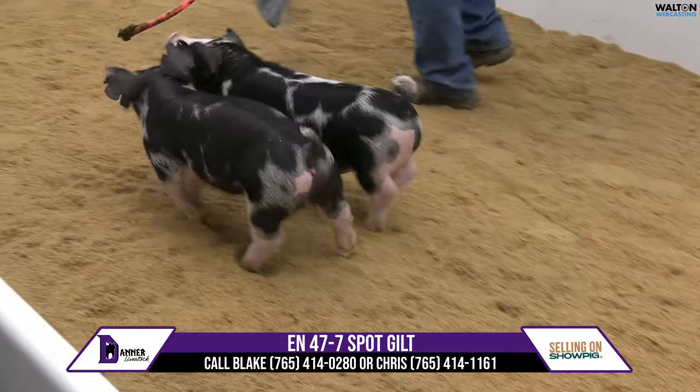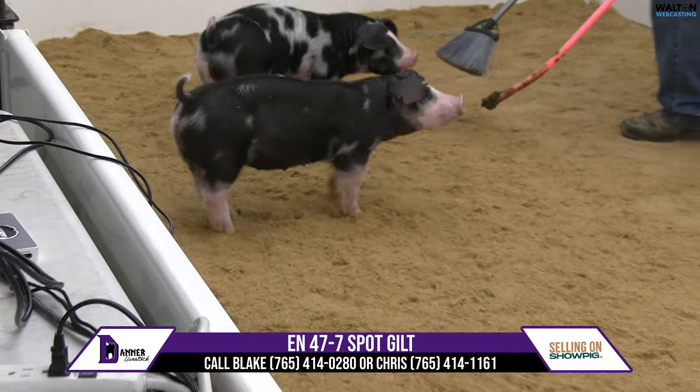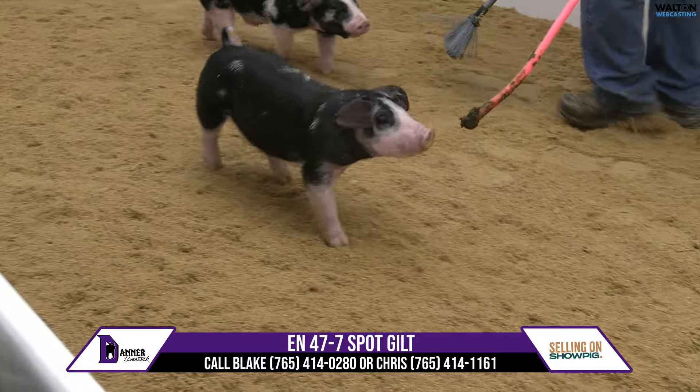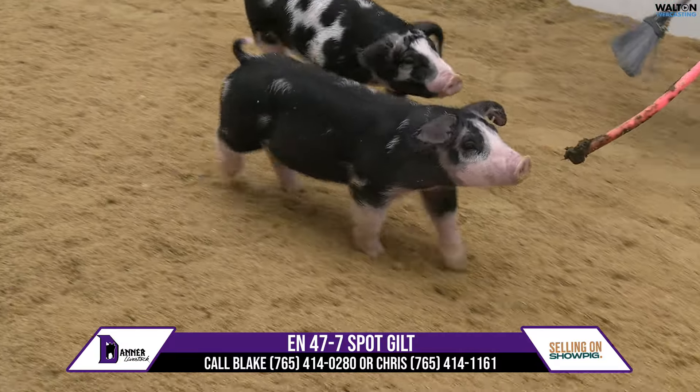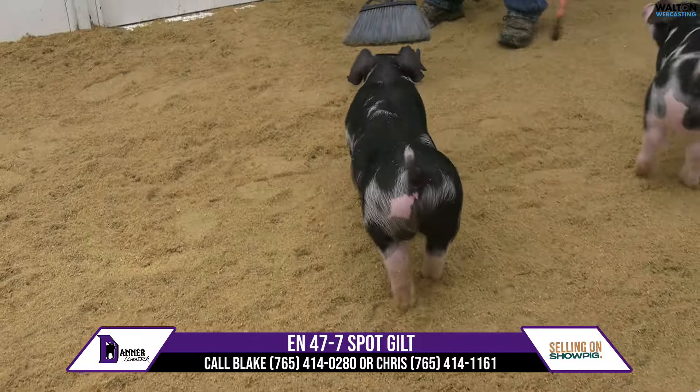They're getting her dressed up for OYE. Man, she looks exciting. This 47-7, she might look a little chilly on the video as she's a little fuzzed up from getting washed here. But don't let that fool you — she's high quality for sure.